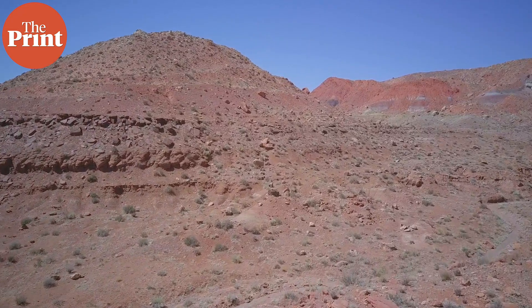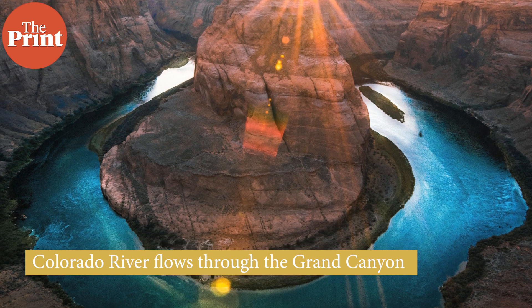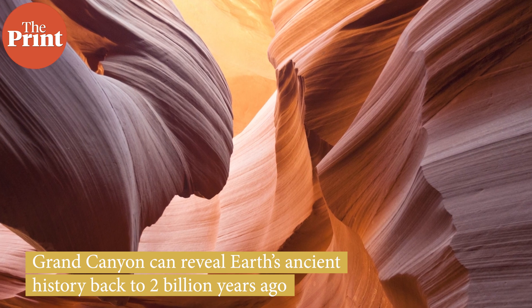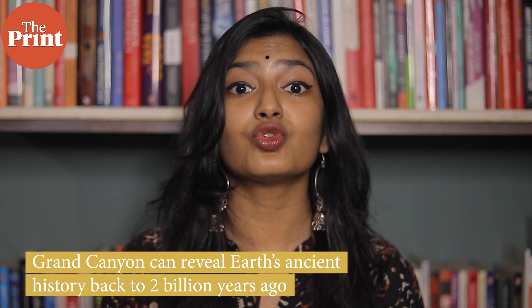The Colorado River that flows through the Grand Canyon has, over the ages, cut open a slice of this time capsule. The different colored layers on the Grand Canyon can reveal Earth's ancient history dating back to 2 billion years ago — that's almost half of our planet's lifetime.